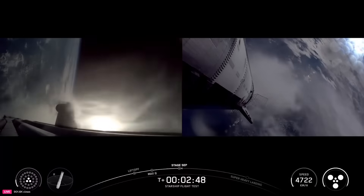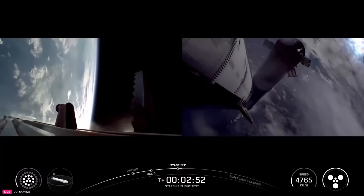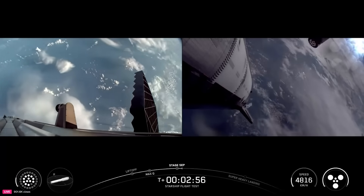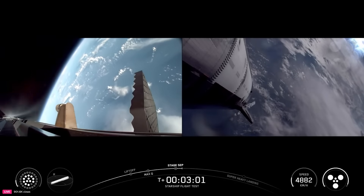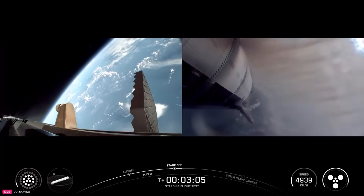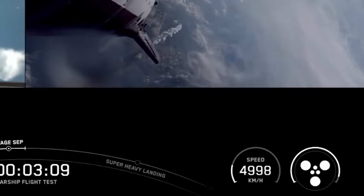Starting on Flight 9, SpaceX began blocking specific vents within the hot stage ring to ensure the upper stage's exhaust pushes the booster in the most efficient direction. Because of this, the booster requires less propellant for its journey back to the pad — or in this case the water — which in return provides more payload capacity on the way up. At the same time, the upper stage ignited its six Raptor engines and began accelerating, with telemetry showing all engines firing.